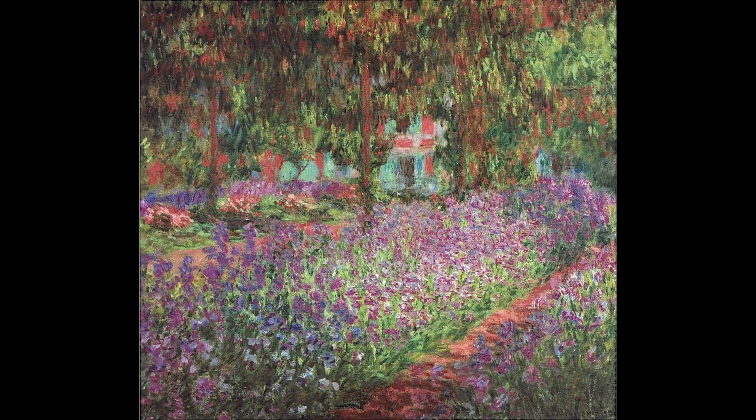5. The Artist's Garden at Giverny, or Le Jardin de l'Artiste à Giverny in French, is an 1899 painting that shows Monet's flower garden, which he created at his home in Giverny.